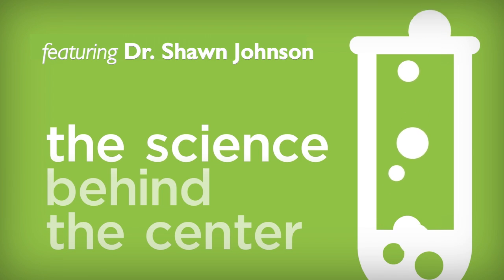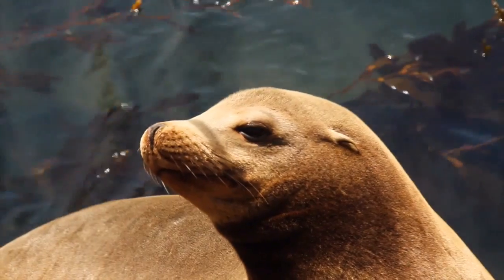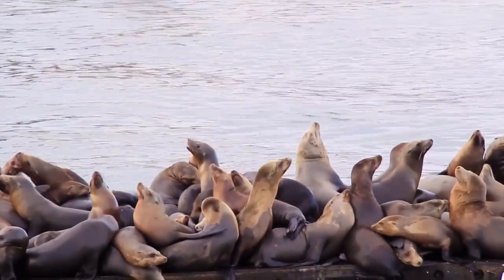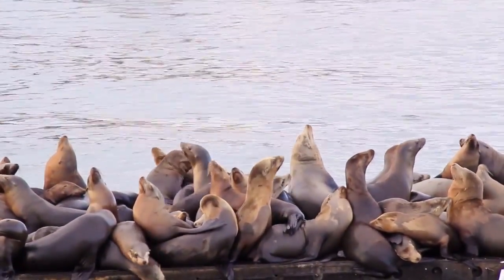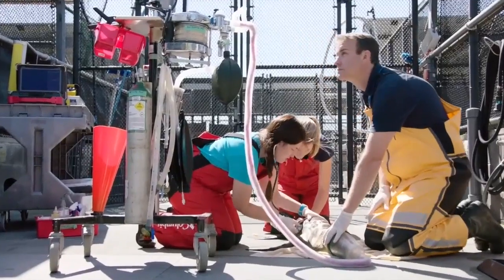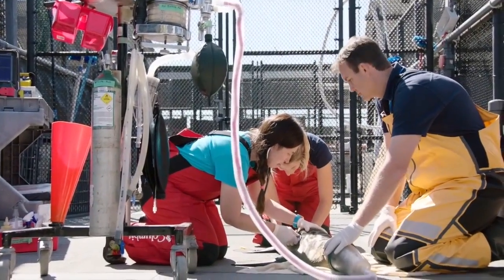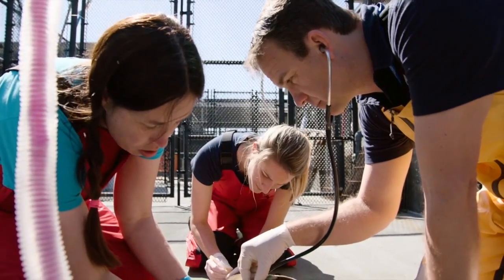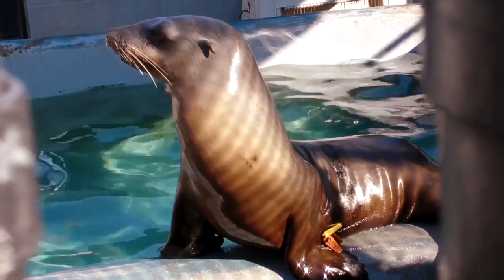When we rescue an adult California sea lion, cancer is often at the top of our differential list because of the high levels of cancer we see in our adult animals. Unfortunately, over 25% of adult sea lions are inflicted with a life-threatening cancer. We often see cancer in our post-mortem room, and we're able to take samples of this cancer and other tissues and send them to researchers around the country who are part of our California Sea Lion Cancer Consortium.